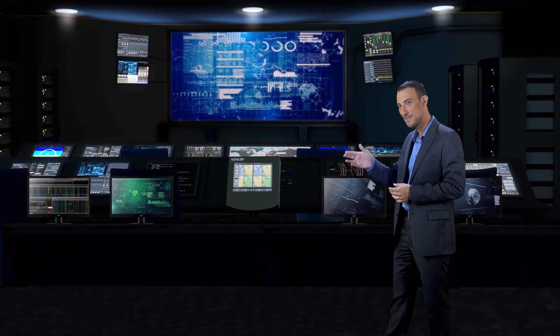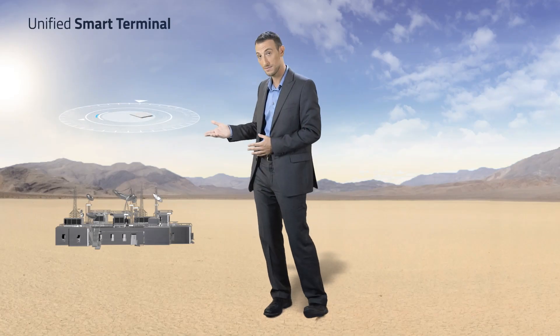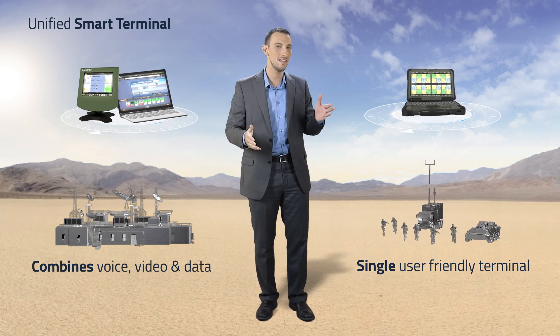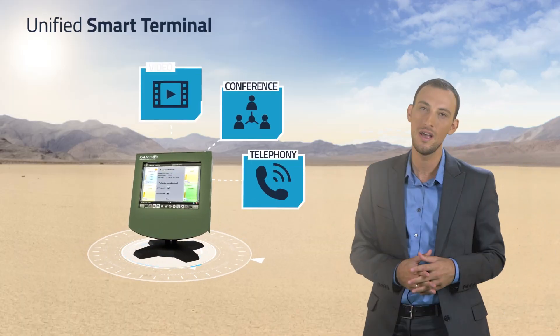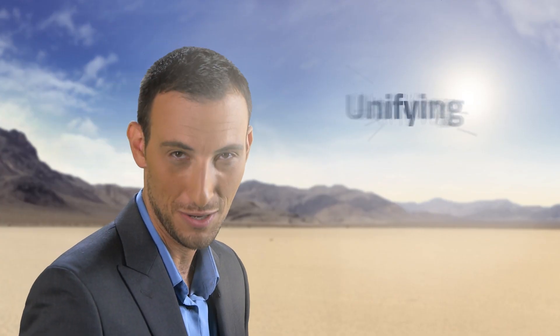And speaking of unifying, this is the unified smart terminal. For headquarters or field operations, this smart device combines voice, video, and data into a single user-friendly terminal. It supports multi-user conferences, telephony, video, SMS, and radio communication. Simplifying by unifying.